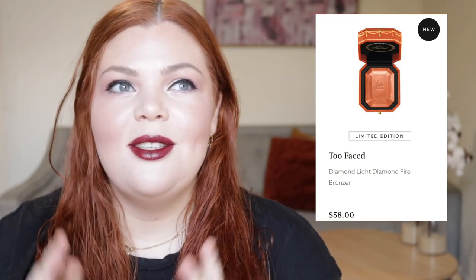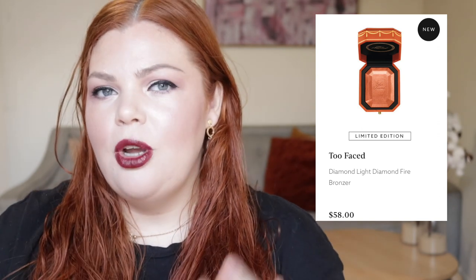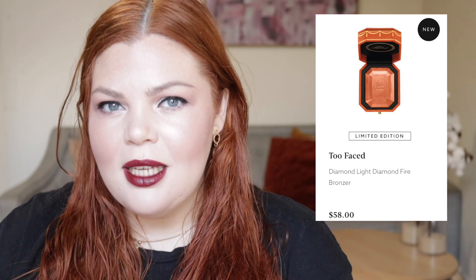Also from Too Faced, the Diamond Light Fire Bronzer — this looks so interesting for $58. I like the look of this, but is it too orange? It's one of those things you have to see in person because it says it's a bronzer. All the other ones are highlighters, so I interpreted this as a highlighter for deeper skin tones, but it says fire bronzer. It looks kind of orangey, but I'm still really intrigued.